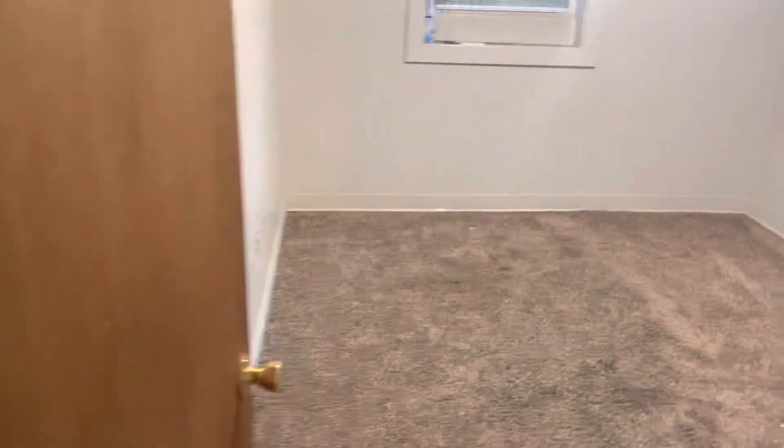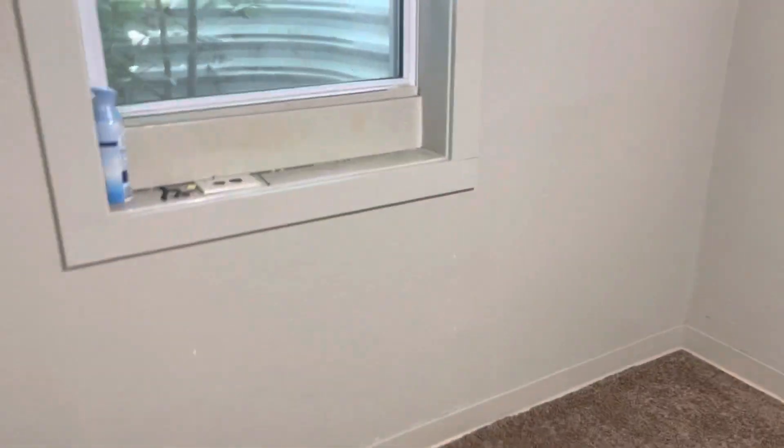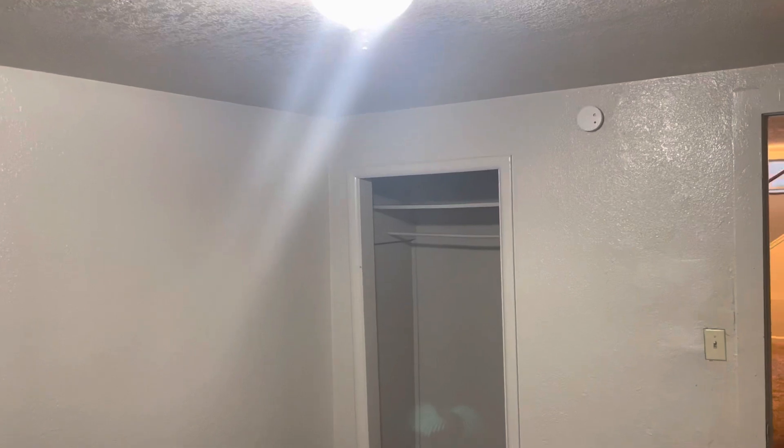Around the corner is the other bedroom. This one's definitely a little bit smaller, but still a decent size. It has a closet and carpet.